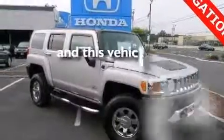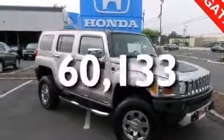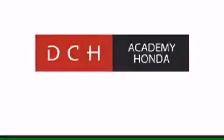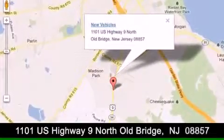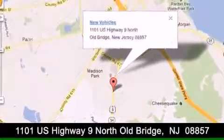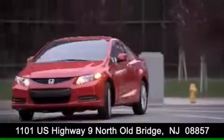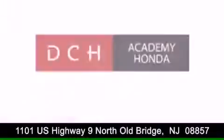This vehicle has less than 61,000 miles. Stop by today and test drive this automobile for yourself. DCH Academy Honda is conveniently located at 1101 U.S. Highway 9 North in Old Bridge. Contact us today to find out about our financing specials or visit us at dchacademyhonda.com.